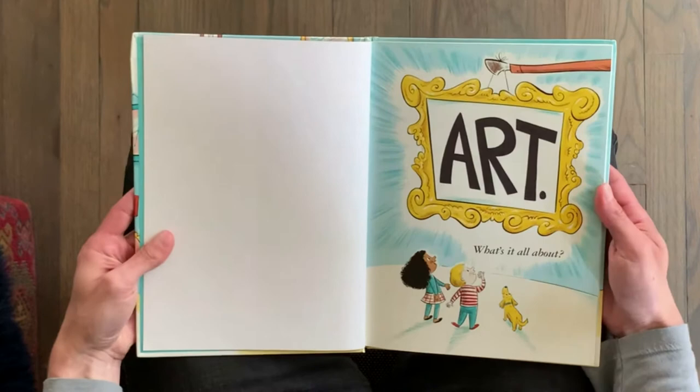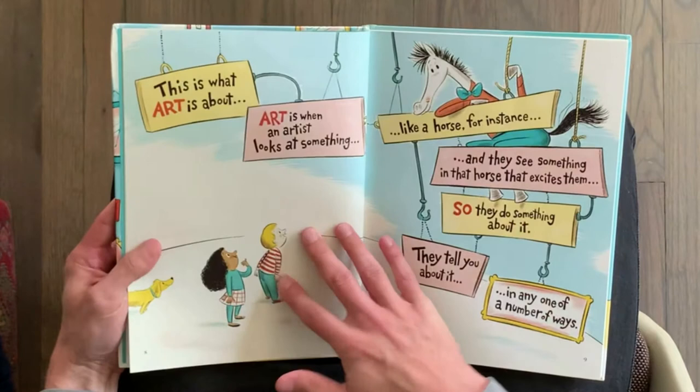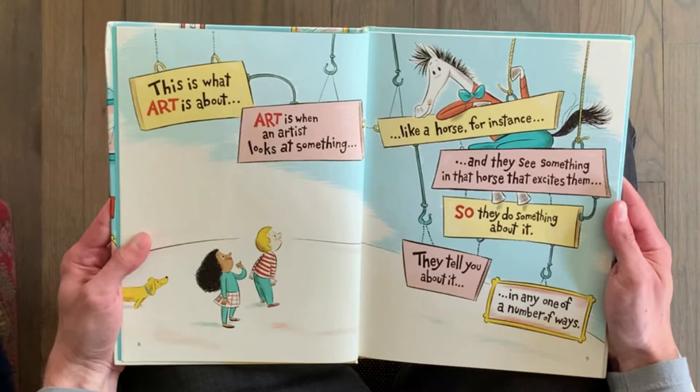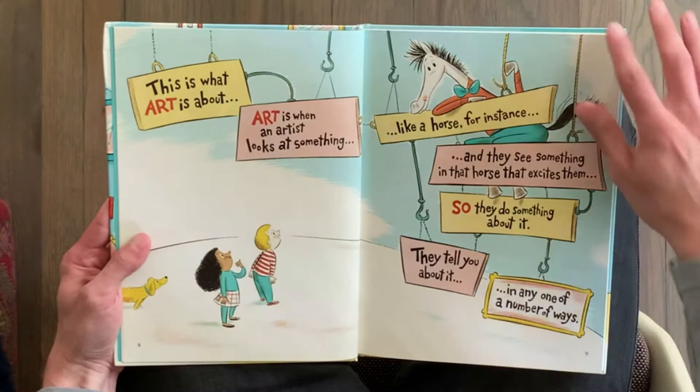Art — what's it all about? This is what art is about. Art is when an artist looks at something, like a horse for instance, and they see something in that horse that excites them. So they do something about it. They tell you about it, in any one of a number of ways.